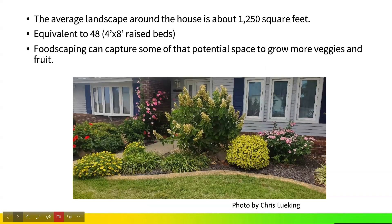The average landscape around a household is about 1,250 square feet, which is equivalent to almost 48 standard four-by-eight raised beds. If we think about foodscaping and how we can capture that potential space to grow vegetables and fruit, we may already have a beautiful, open, sunny, prime spot that's mulched. We may not have to build new beds but actually capture the space we already have.